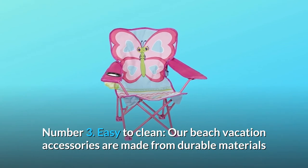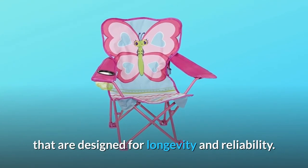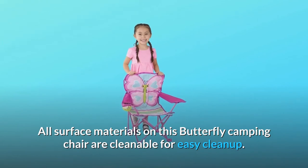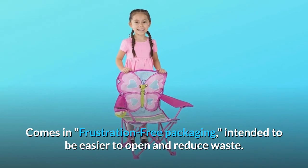Number 3: Easy to Clean. Our beach vacation accessories are made from durable materials designed for longevity and reliability. All surface materials on this butterfly camping chair are cleanable for easy cleanup. It comes in frustration-free packaging, intended to be easier to open and reduce waste.